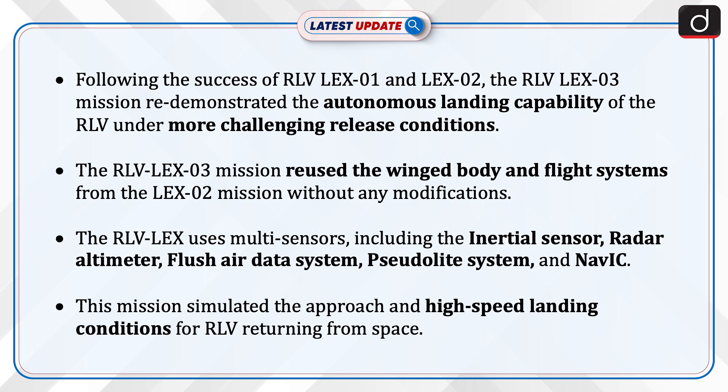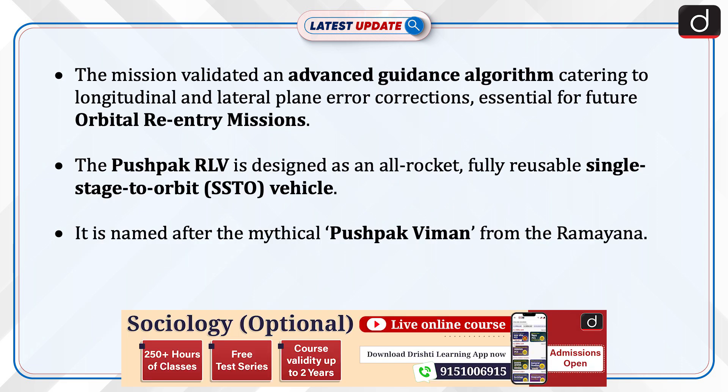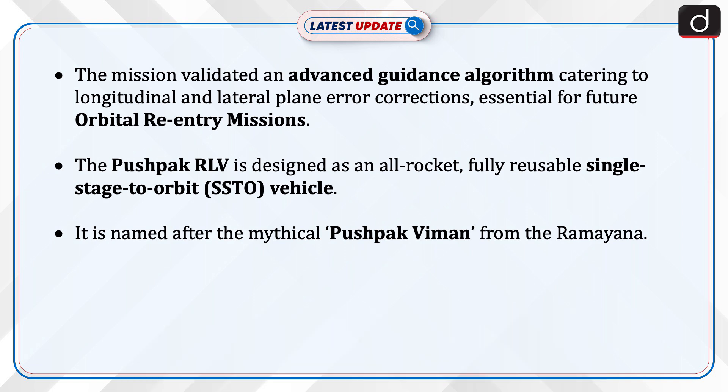The RLV Lex uses multi-sensors, including the inertial sensor, radar altimeter, flush air data system, pseudolight system, and NAVIC. This mission simulated the approach on high-speed landing conditions for RLV returning from space. The mission validated an advanced guidance algorithm catering to longitudinal and lateral plane error corrections essential for future orbital re-entry missions.